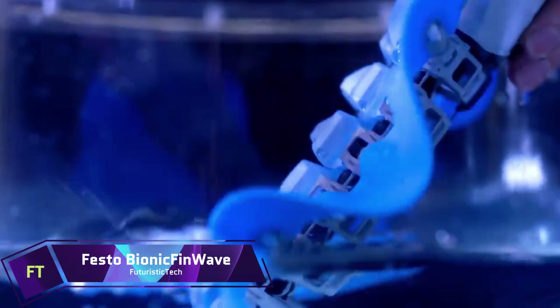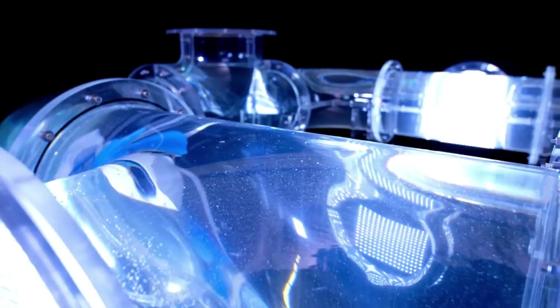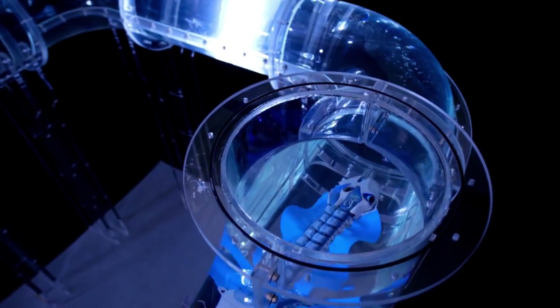Festo Bionic Fin Wave. An incredible underwater robot, the Festo Bionic Fin Wave can imitate the motion of aquatic creatures such as cuttlefish and wild planarians. Two pliable silicone fins form a continuous wave that travels the length of its body, allowing it to go forward or backward with little resistance. In addition to swimming vertically and laterally, it is able to avoid obstacles in the pipe network. A pressure sensor, ultrasonic sensors and a radio module enable the Bionic Fin Wave to interface with its environment and provide data.